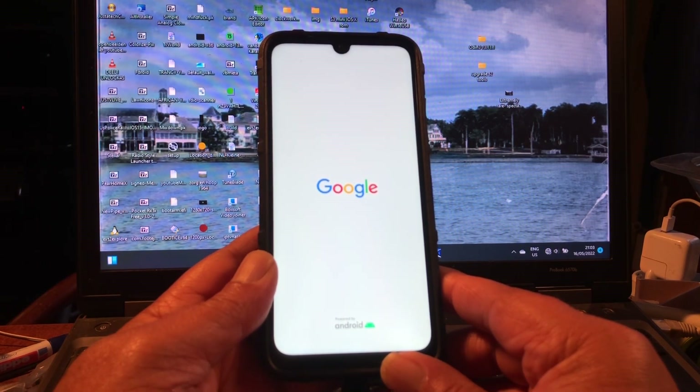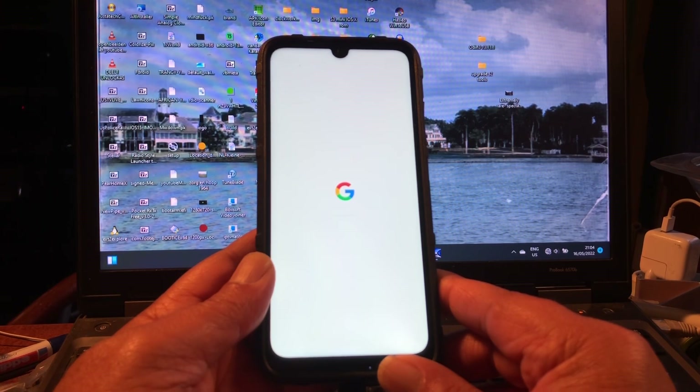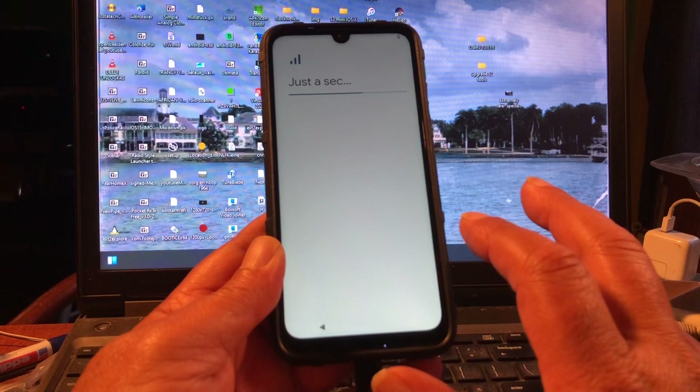It's looking good! Let's see if it will reach the home screen. I think we should reach it in a couple of seconds now. There we go — we've reached at least the setup screen. English is fine. It feels smooth out of the box.